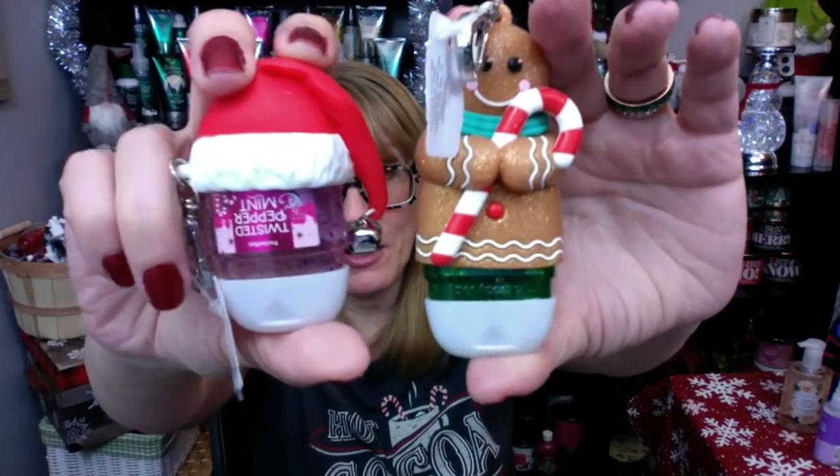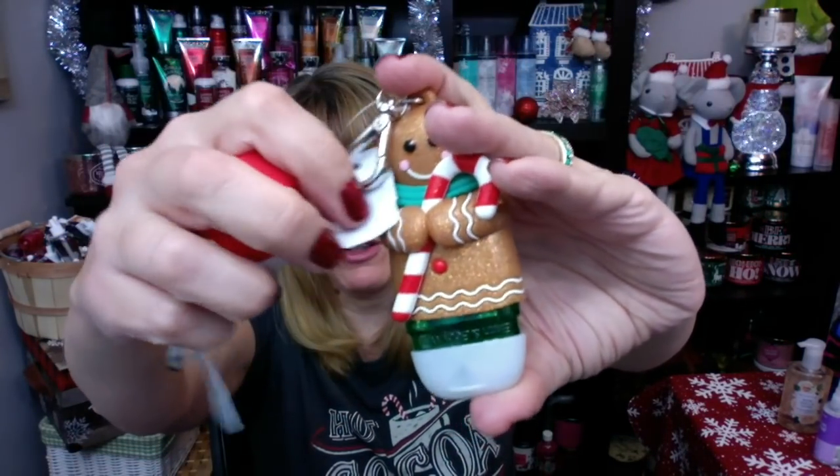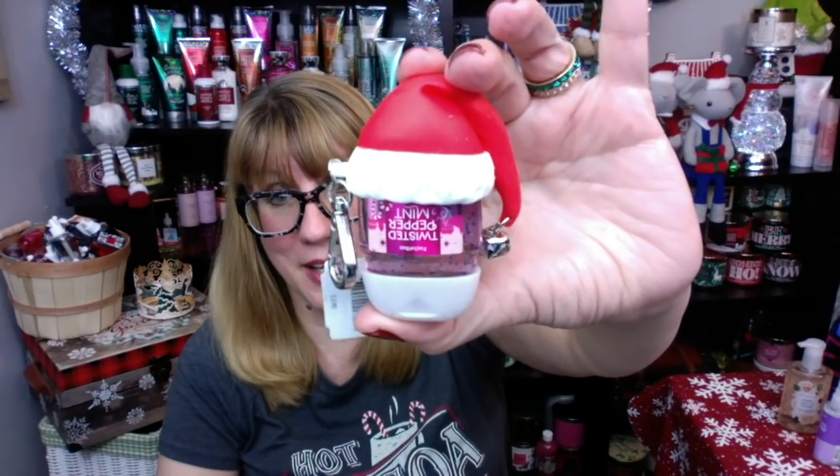They're also starting to come out with the pocket bag holders. I picked up the cute little gingerbread man — this one is going in my purse with the Merry Cookie pocket bag in it. I like to carry one on my purse when I go in the store, and then I usually have one in my pocket — I got the Santa hat for my pocket. These are 71% alcohol, so hopefully it helps.